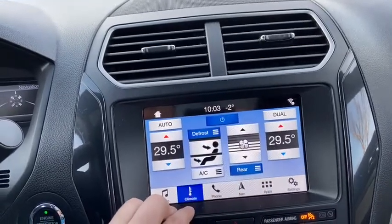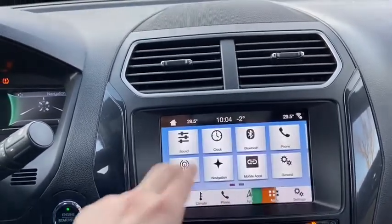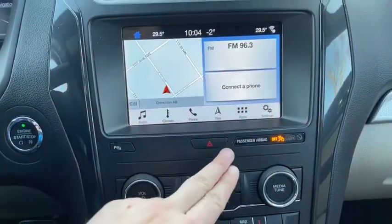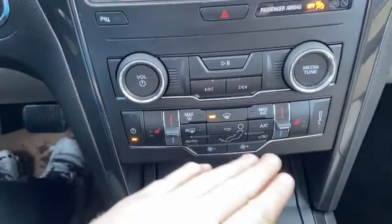You do also have dual zone electronic climate control, voice activated navigation and the rest of the settings as well. Down just below your display screen you have your park aid, you have your hazard lights here, and we do have audio controls here with dual zone climate underneath.